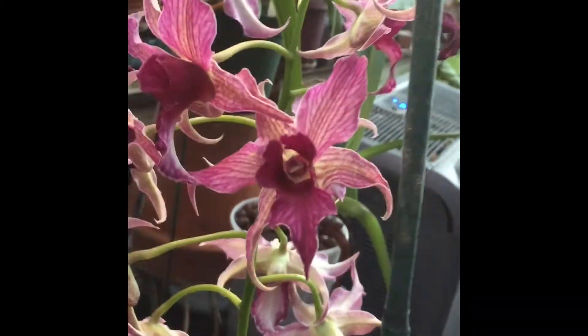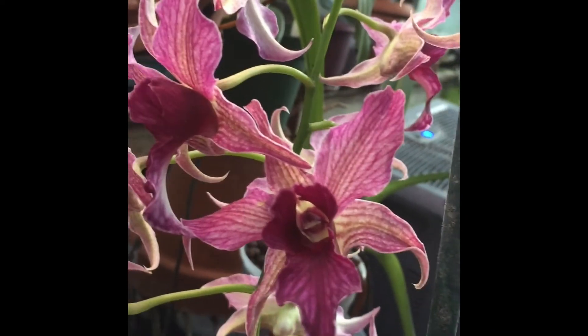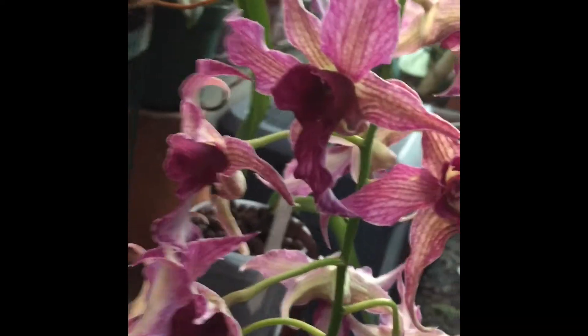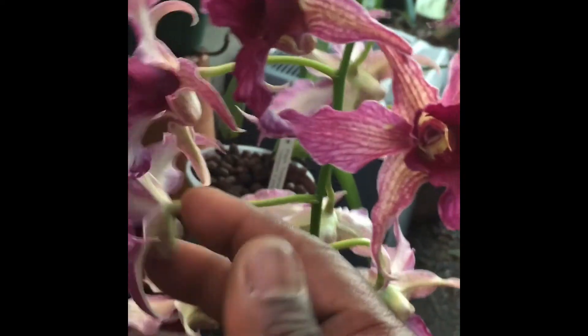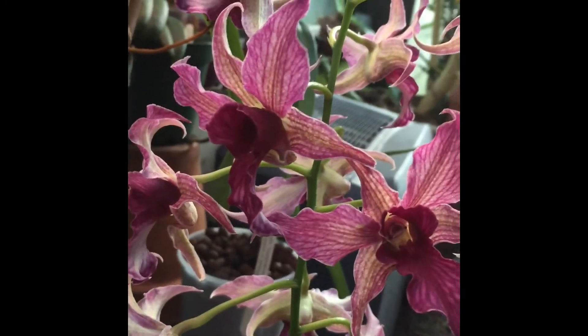Anyway, I just wanted to share that with you to convince you to consider the Latouria section of Dendrobium. Be well, work your plants well, and they will reward you. Thanks for watching, have a good day.